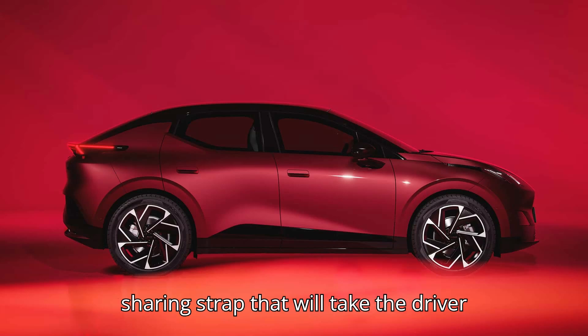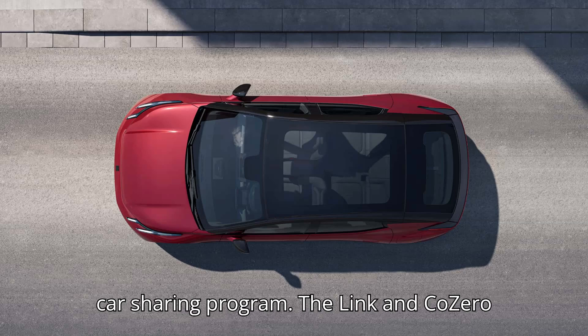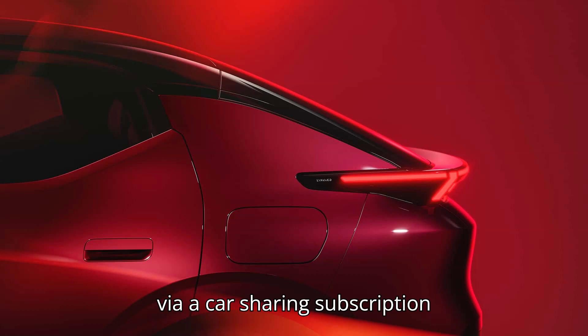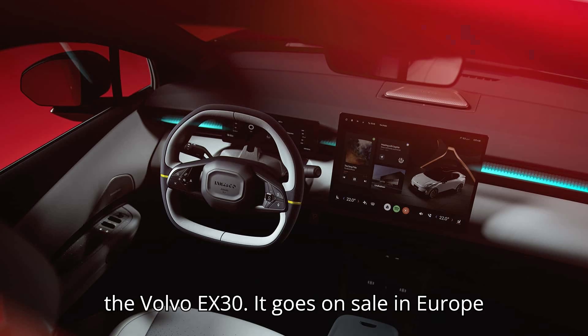This small crossover has a sharing strap that will take the driver directly to the app used to manage the car sharing program. The Link & Co Zero 2 can be leased, purchased, or used via subscription. It can also be loaned out via a car sharing subscription. Underneath, it is mechanically similar to the Volvo EX30. It goes on sale in Europe this coming December.